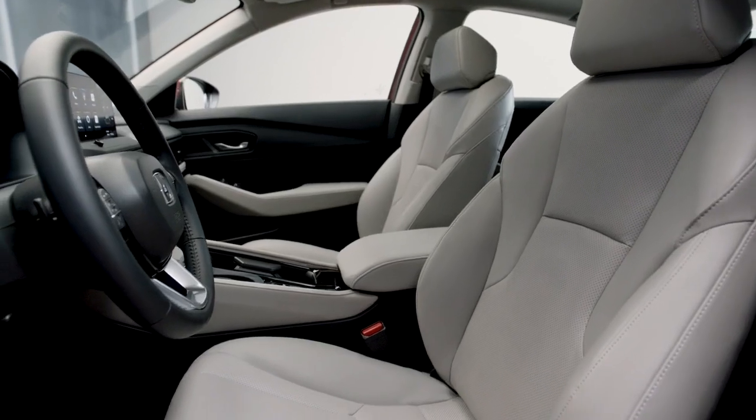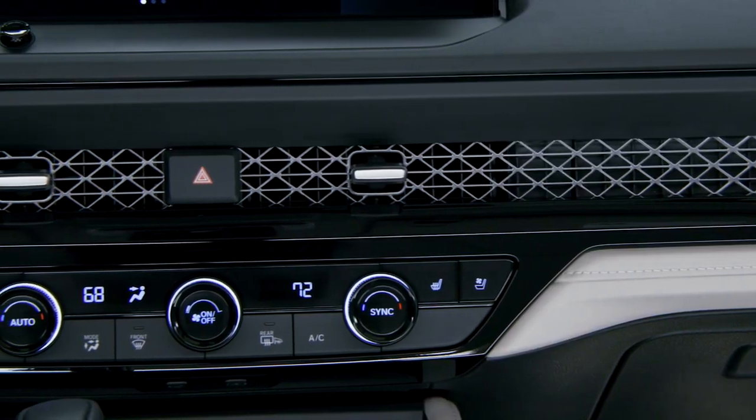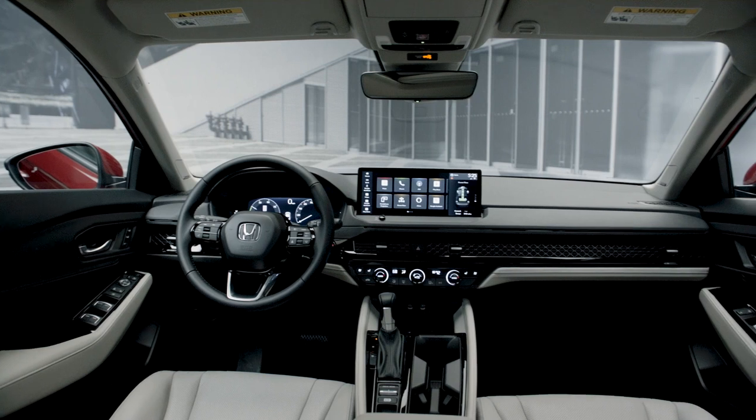The all-new 2023 Accord is comfortably sophisticated, yet remains focused on being the most fun to drive midsize sedan available.